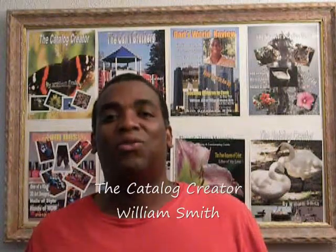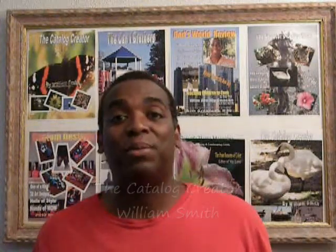Until then, I'm William Smith, also known as the Catalog Creator. I look forward to hearing from you. Drop us an email, let me know what you think. Thanks, have a blessed one. Bye.